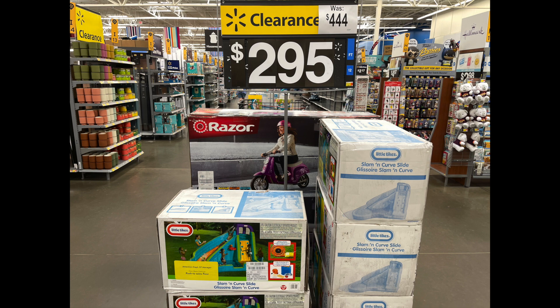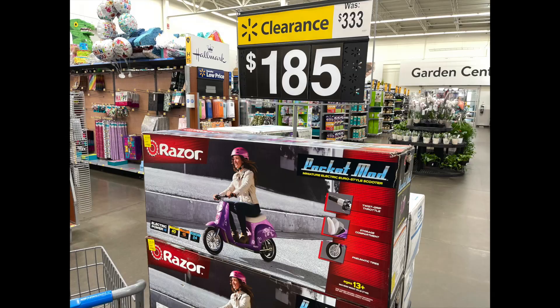The first thing I'm going to show you are some big ticket clearance finds. These are the water slots, usually $444, but on clearance for $295. There were so many clearance finds at Walmart today. Also, check out the outside area where the garden center is — there were a ton of 50% off summer finds. This scooter would be great for Christmas; it was $333 and is now on clearance for $185. They also had garden area pots and all kinds of great stuff on clearance.